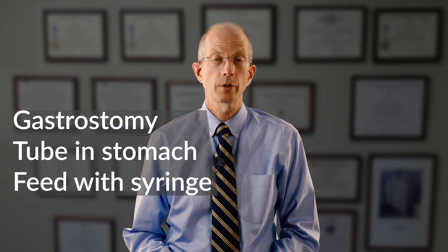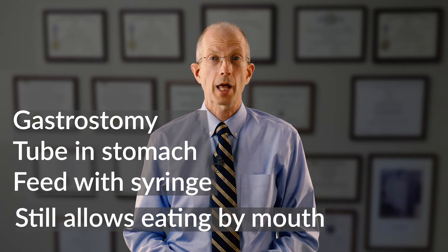A gastrostomy tube is placed into the stomach by a surgical procedure. Feedings can be administered with a syringe. A gastrostomy tube still allows you to eat as much normally as you would like.